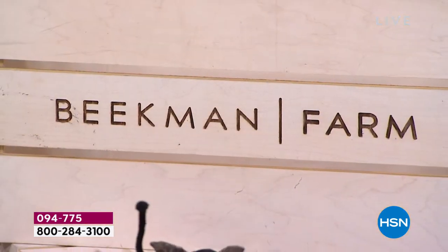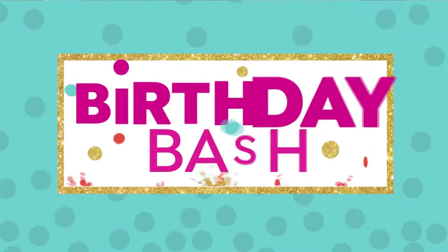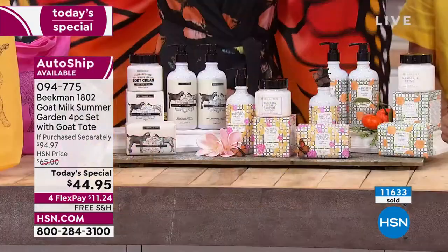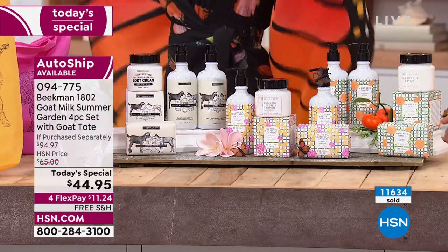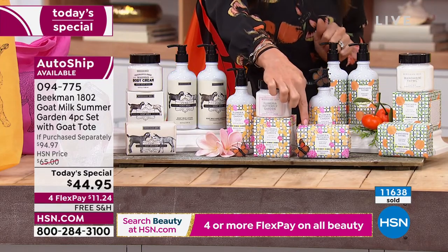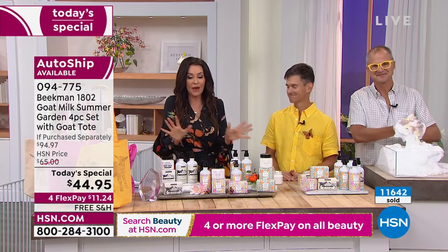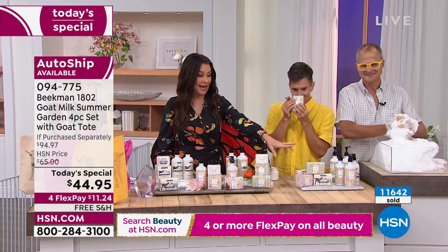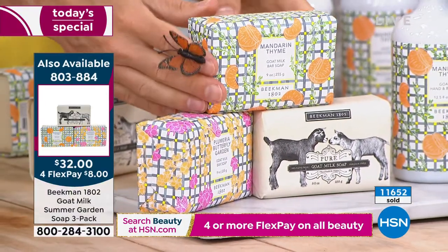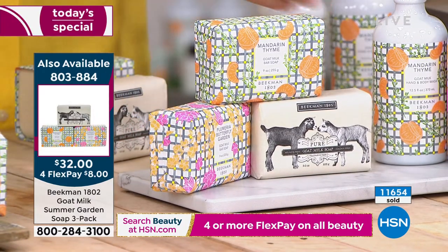If you're Beekman head to toe, we'd love for you to call in. If you're intrigued by the new limited edition scents — Plumeria Butterfly Garden and Mandarin Thyme — there's one other way to get them: a three-piece bar soap set where you get all three scents. You can get three bars in Mandarin Thyme, Plumeria Butterfly Garden, and Unscented at a very special deal — they should be $15 each, so you're getting them for $32, just $8 to get it home.